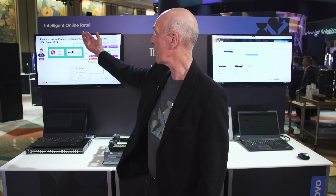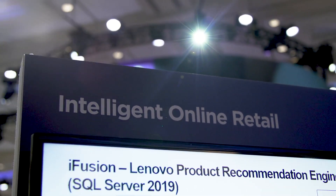Hi, I'm Ron Kunkel. We're at Lenovo's Accelerate 2019. I'm in the data center group for Lenovo. I do solutions marketing and we're here with our intelligent online retail booth.